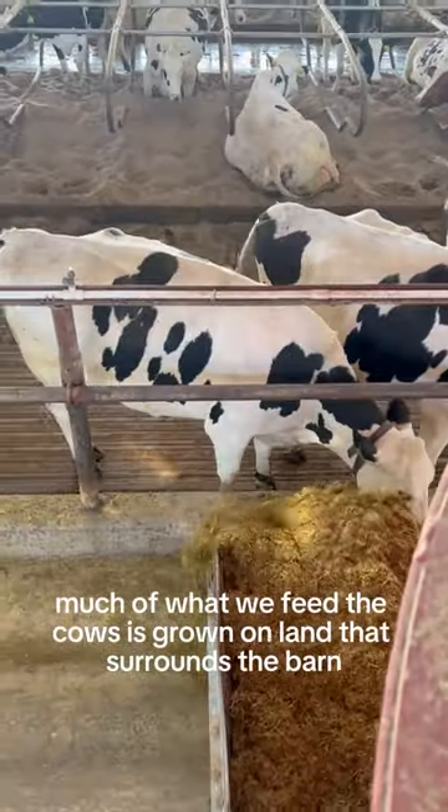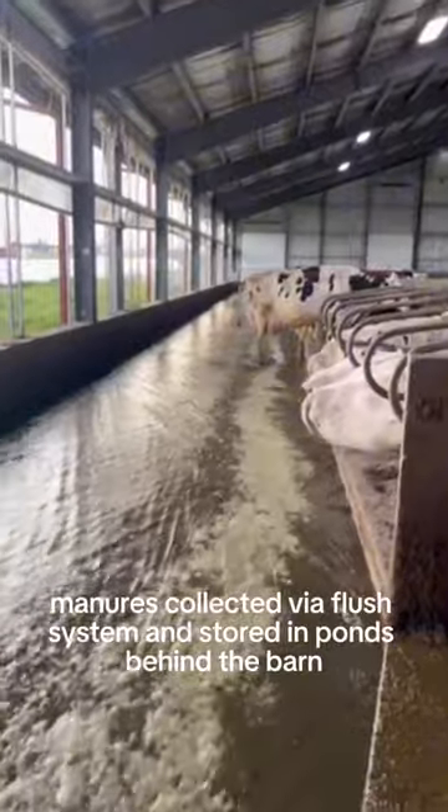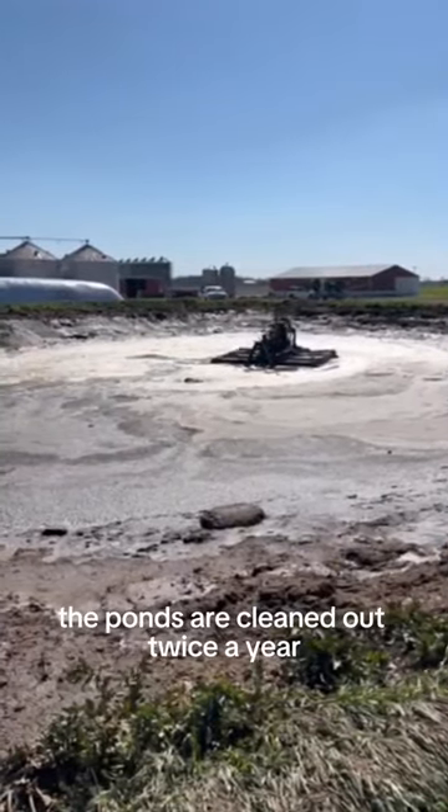Much of what we feed the cows is grown on land that surrounds the barn. Manure is collected via a flush system and stored in ponds behind the barn. The ponds are cleaned out twice a year.